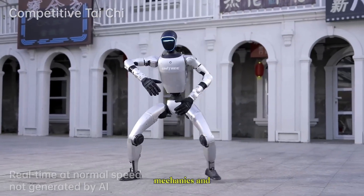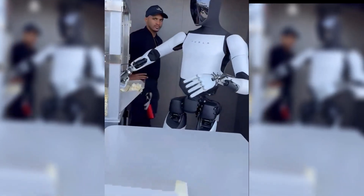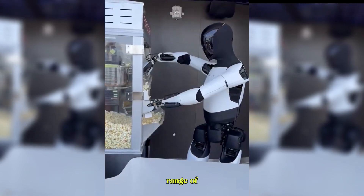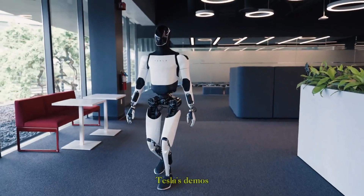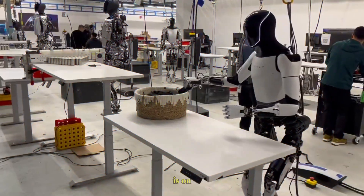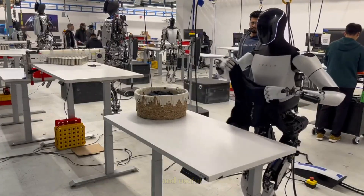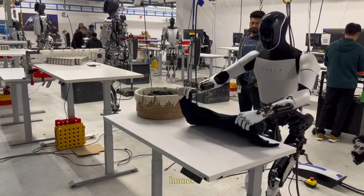Now let's talk about mechanics and movement. Optimus is designed with close to 30 degrees of freedom, giving it a wide range of human-like motions. Tesla's demos have shown it walking smoothly, squatting down, carrying objects, and even folding laundry. The emphasis is on safe, controlled movement that can eventually handle repetitive and useful tasks in factories and homes.